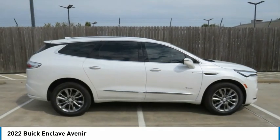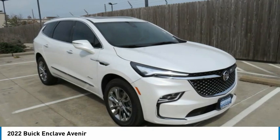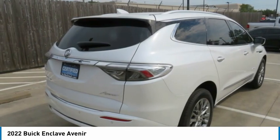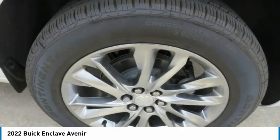Test drive the 2022 Enclave. The Enclave offers three rows of seats standard, with seating for up to eight passengers. Not only is it roomy and stylish, but Buick really did its homework on this vehicle — they did not cut any corners.